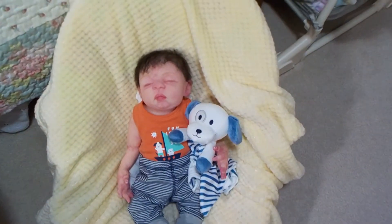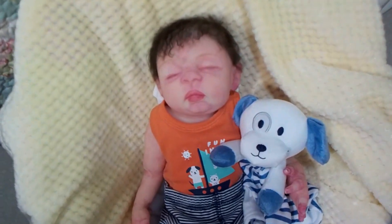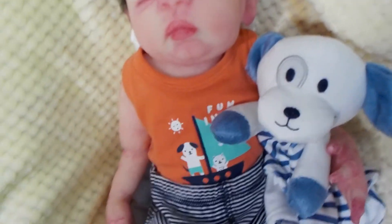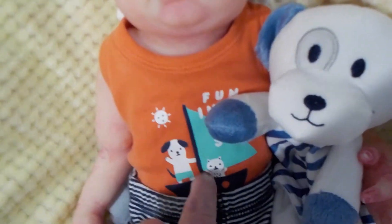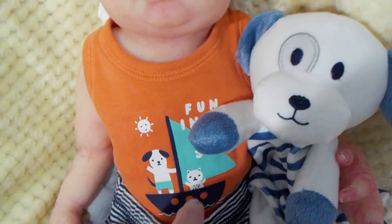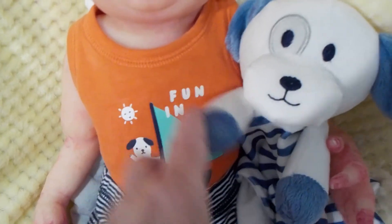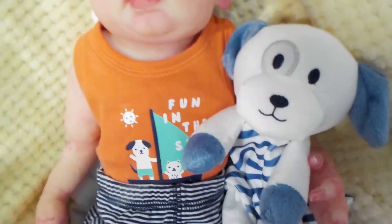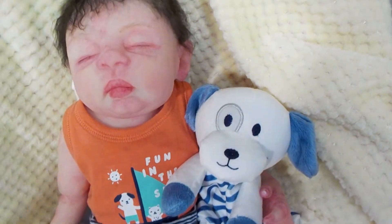Little Benny is wearing a cute little onesie. This outfit came together, and the onesie has a sailboat, and it's got a dog and a cat on it. It says Fun in the Sun, and I've used it for other themes. And he's got his little doggie lovey.